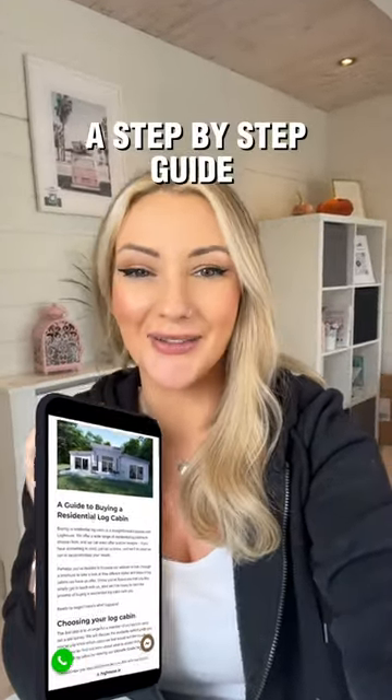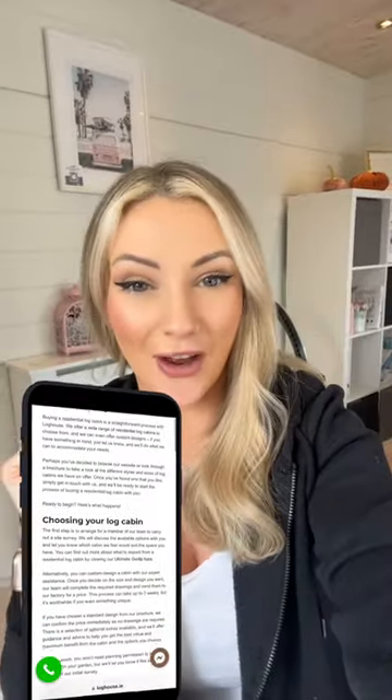Don't worry, we have it all outlined. We put together a guide to buying a log cabin with Log House, so you'll see all of the steps involved — from going to the showroom, getting a quote, ordering your log cabin, how long you have to wait, if you need any groundwork, and what's involved. All of that can be found on this link here.